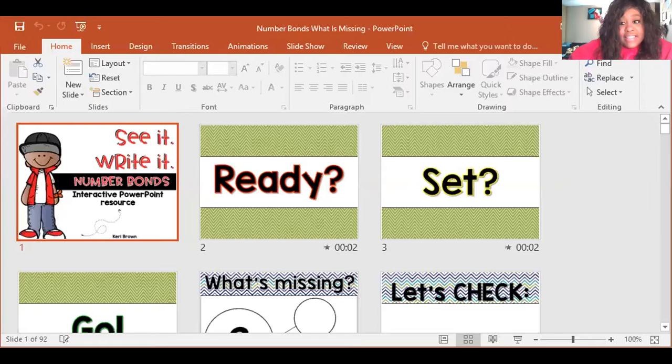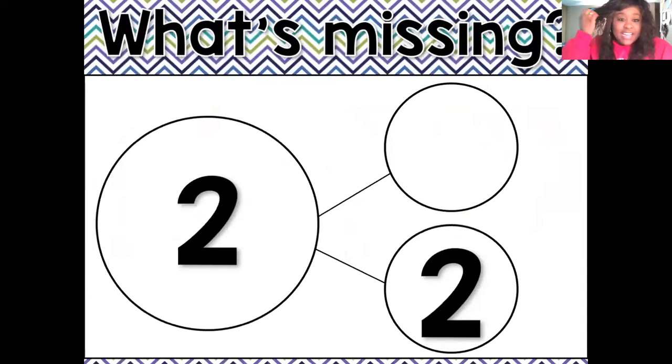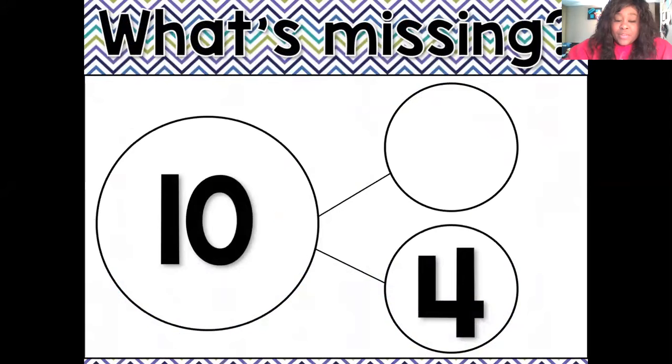Now for math today, I have something super fun to share with you. I'm going to attach it in the email. It is this number bond game that's going to help us remember our part, part, total. Let's do a couple together — ready, set, go. Our total is two. What can I add to two right here to get two? Think about it, let's check — zero. Nice job. Our total is 10. So what is the partner or the pair that goes with four to give you 10?